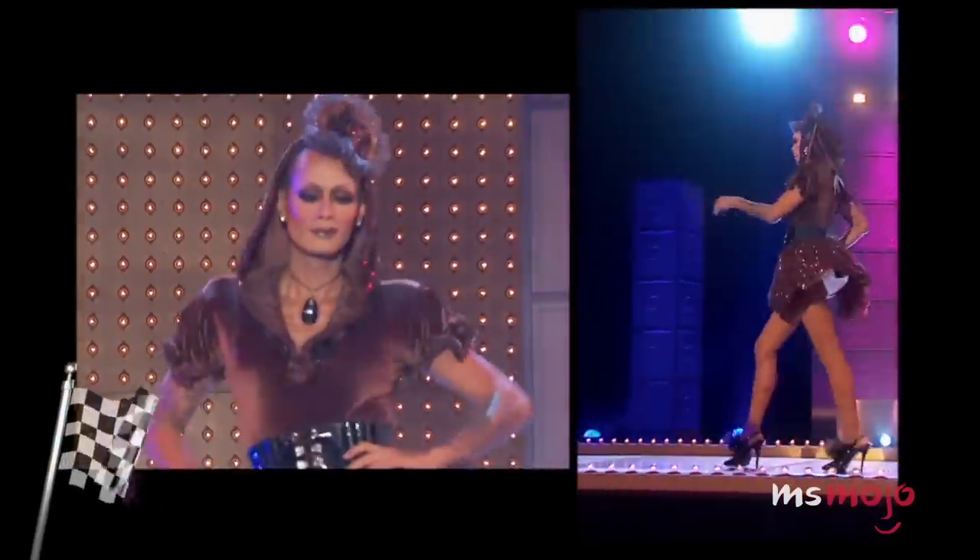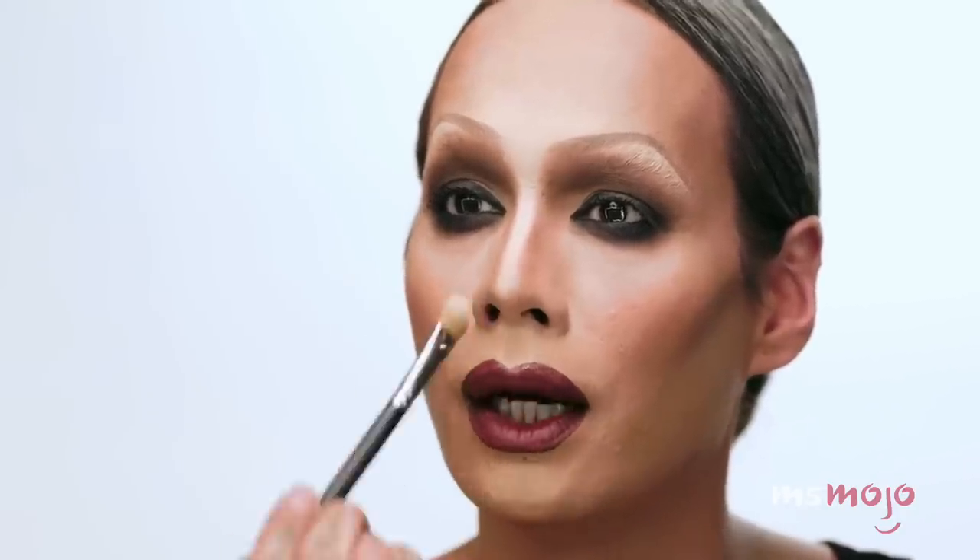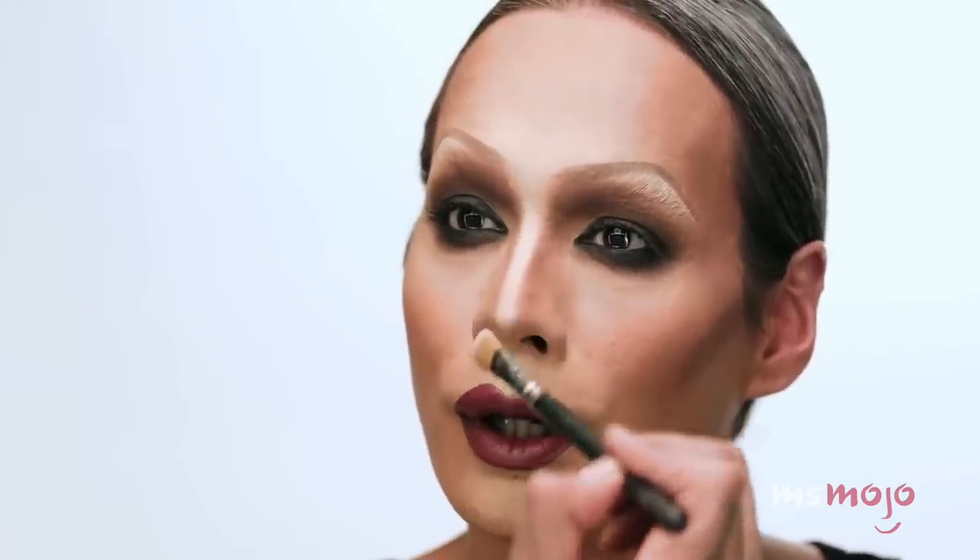Number 7: Raja. Most people already know that Raja worked on America's Next Top Model as a makeup artist for years, so creating a flawless face was one of her specialties on Drag Race. This tutorial is for a specific look she sported during the cake-themed design challenge, which was a fan favorite. She goes step by step explaining clearly how to achieve the look using professional terminology, and is just so likable that you'd happily watch a 15-minute video of her doing pretty much anything.